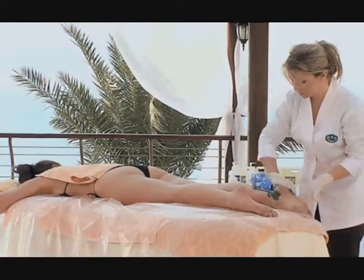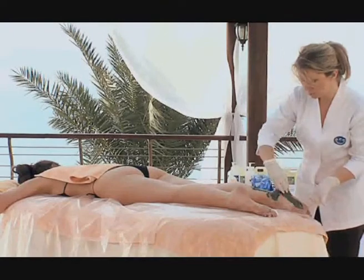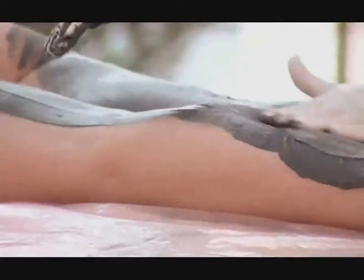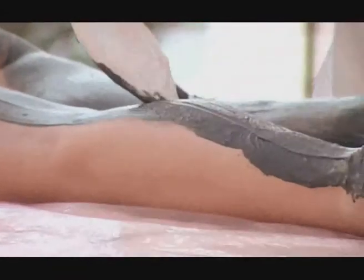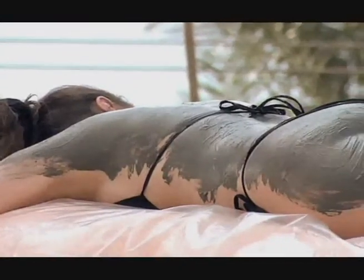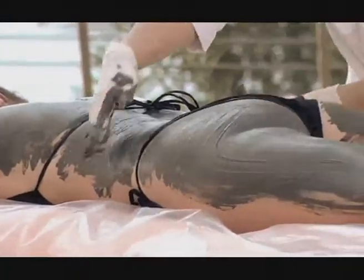With the client lying on their stomach, the mud should be applied quickly and in even strokes, forming a quarter-inch-thick layer. Apply the mud to the neck and back, moving all the way down to the legs.